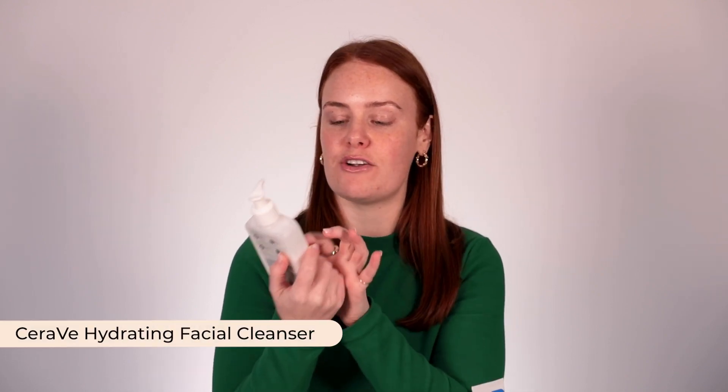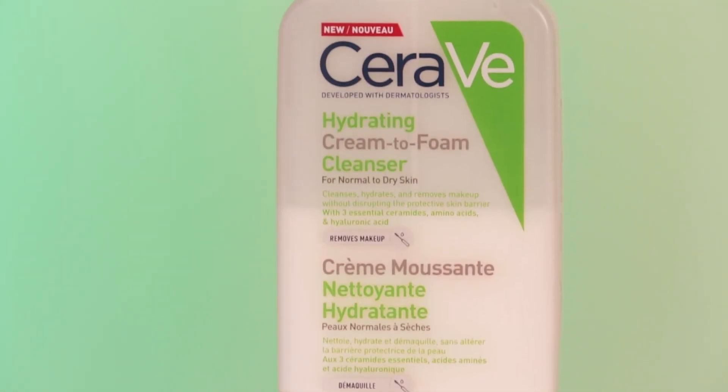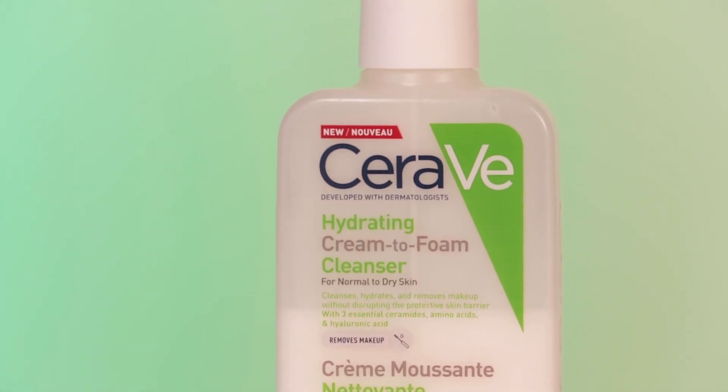My favorite cleanser that I've been using every night — I don't cleanse my face in the morning. In the evening I'll do either a micellar water to remove makeup or a hydrating cream cleanser. I really like this one from CeraVe because it's the hydrating cream to foam. It's super creamy — it's got ceramides, amino acids, hyaluronic acid to really support the skin barrier, but it still emulsifies into a bit of a foam which gives me that 'I'm actually cleansing my face' feeling. Find a cleanser that works for your skin and stick with it. There's not really much benefit in swapping and changing cleansers.